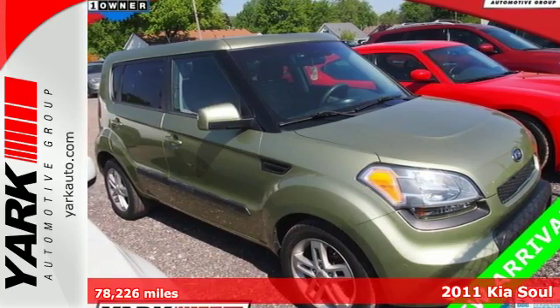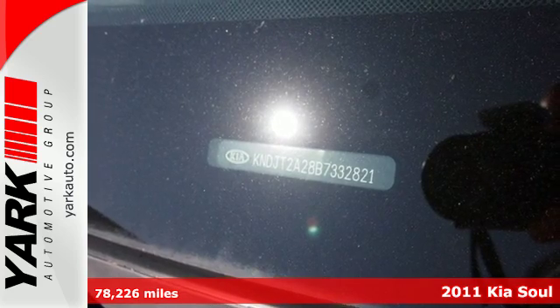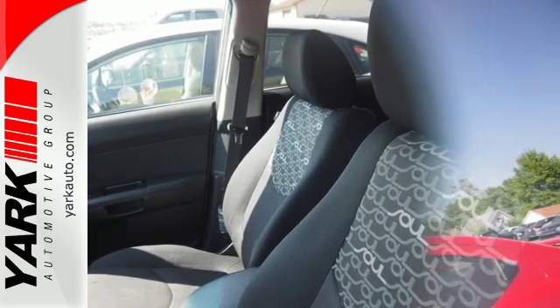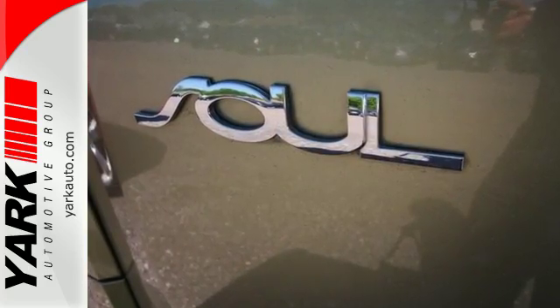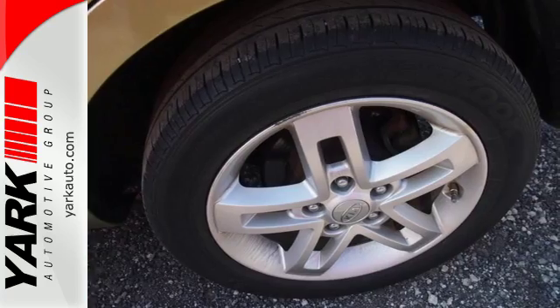It's a 2011 Kia Soul. This sleek and sexy vehicle is packed with standard features, including air conditioning, one-touch power windows, child safety locks, split-folding rear seat backs, four-wheel anti-lock brakes, and McPherson strut front suspension.